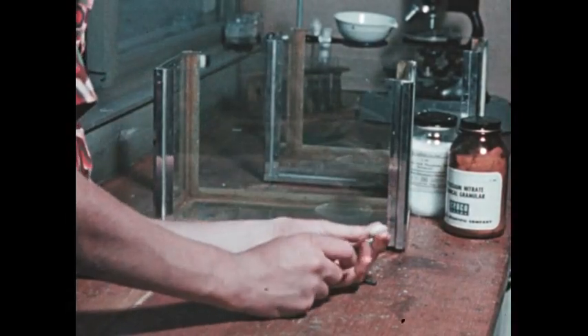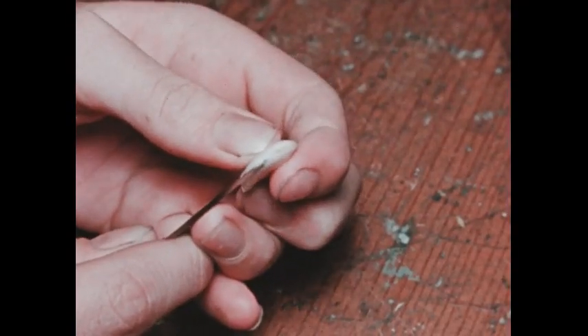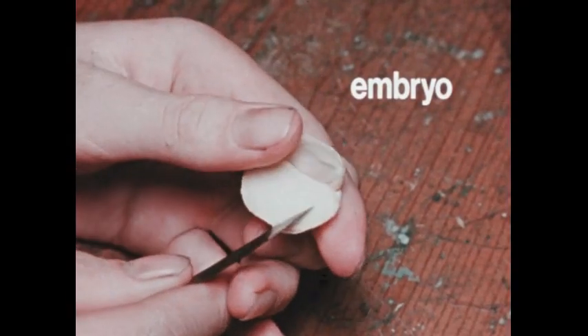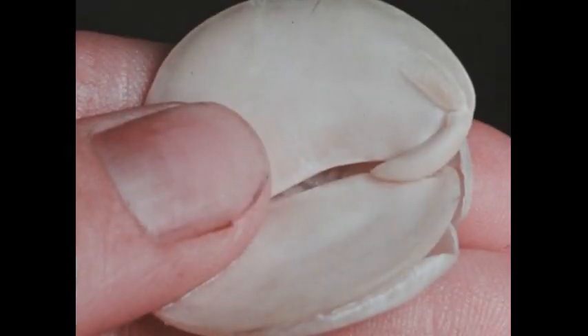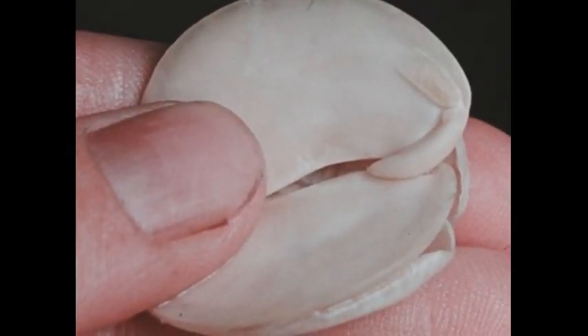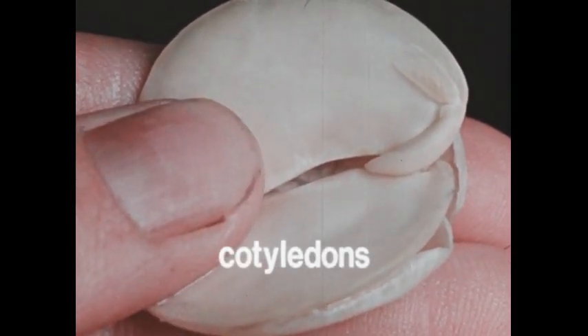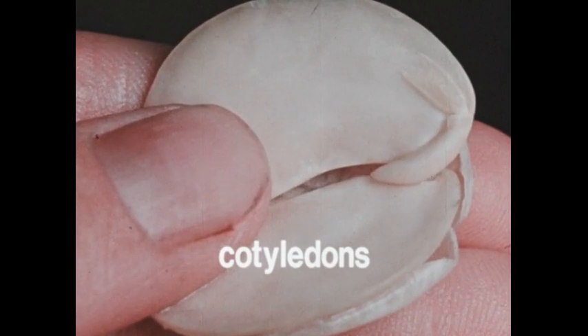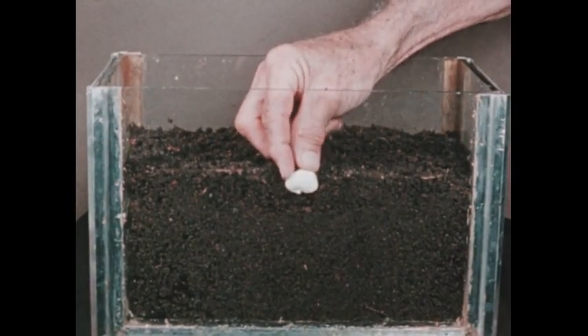If you take a bean seed and cut it open, you'll notice that the new plant — the embryo — is only a small part of the seed. Surrounding the embryo are two seed leaves called cotyledons. They contain stored food, mostly starch, that can be used when the seed sprouts and the new plant begins to grow.